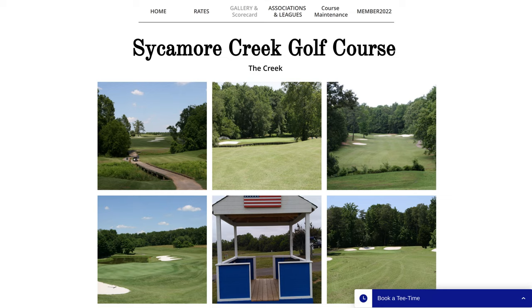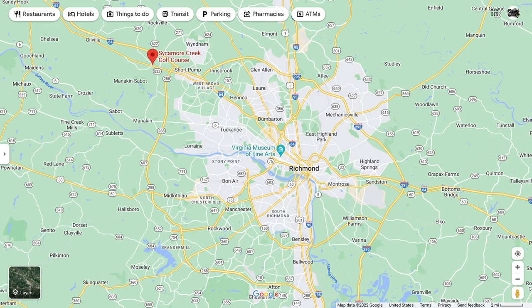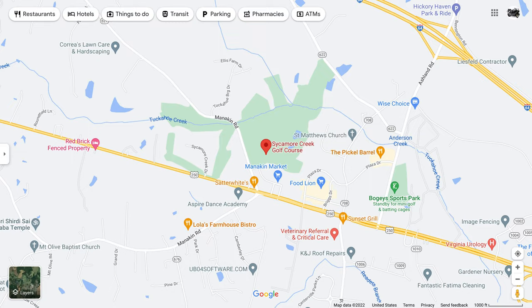This week's course is Sycamore Creek Golf Course in Richmond, Virginia. I just happened to pick it up off Golf Now down in the area for work one day during the week. It's about $55 for 18 holes with a cart during the week after noon. I was able to get on the course about 4 o'clock and play 18 holes easily, casually, and finish before 7:15 when they wanted the carts back.